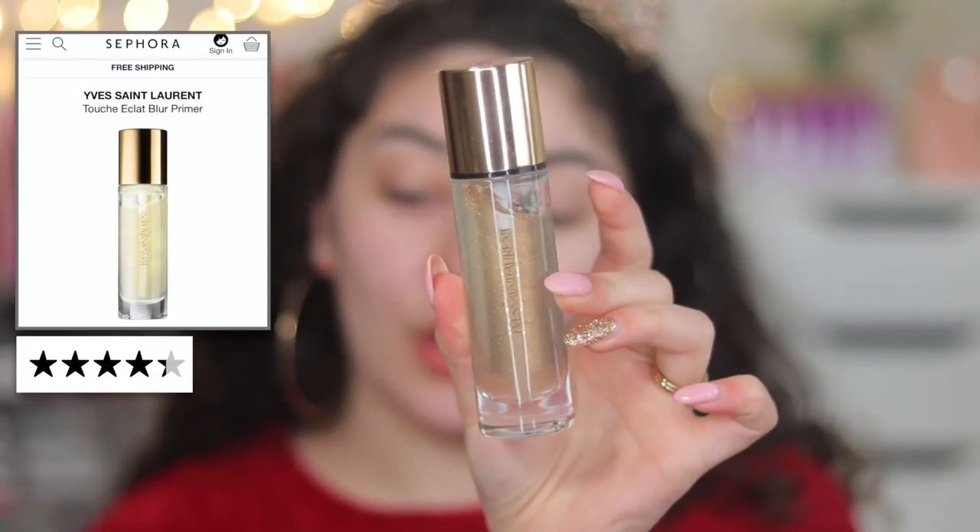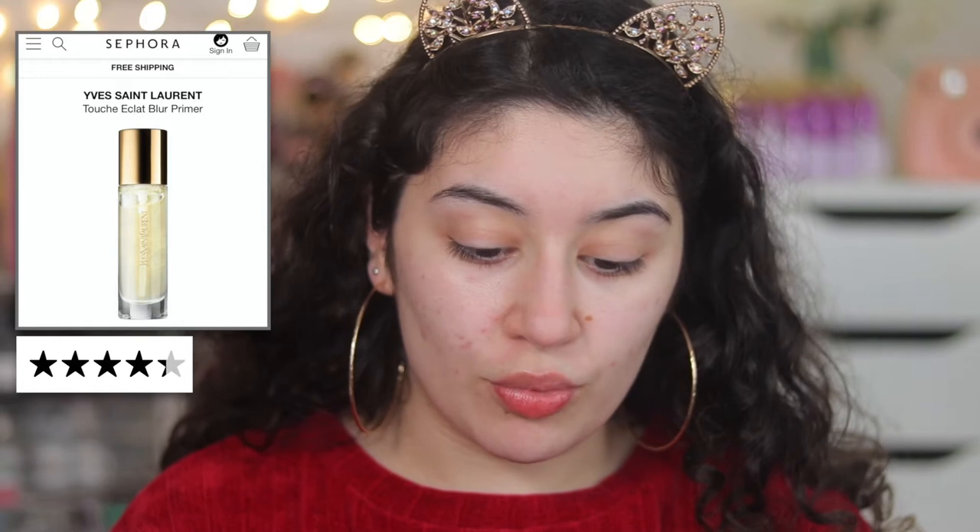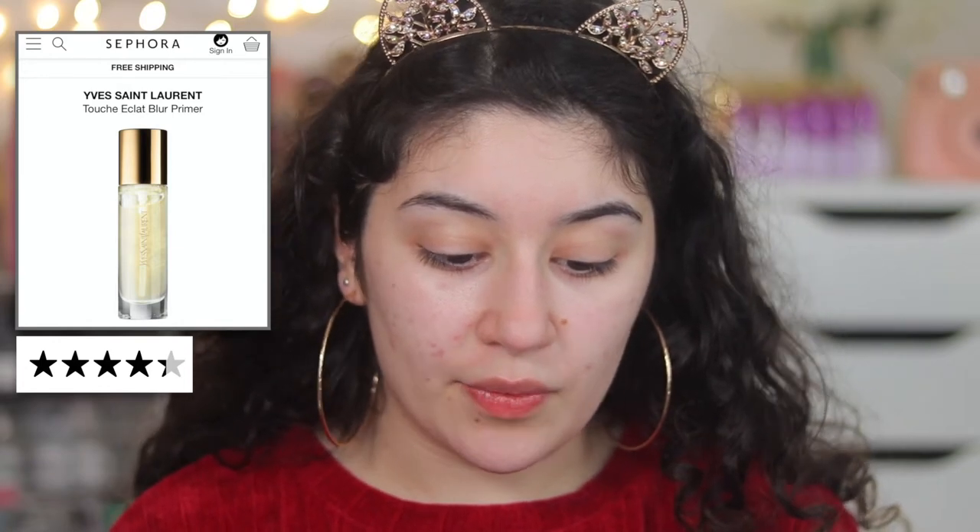We are starting off with primer. The primer I'm using had just about 4.5 stars on Sephora and this is the YSL Touche Eclat Blur Primer. This one is supposed to brighten and give the face a smoother appearance, and it has 24 karat gold flakes in there as well. It is a pricey primer but it really does smooth out the skin, especially if you have any rough areas.